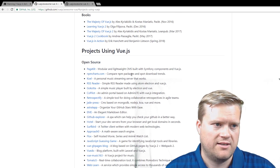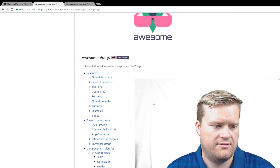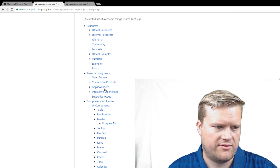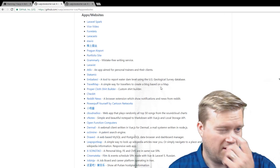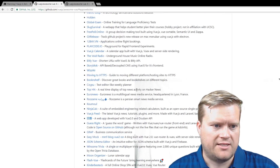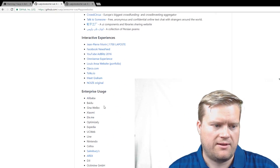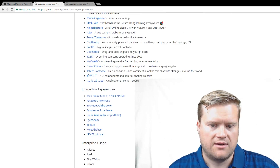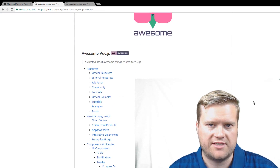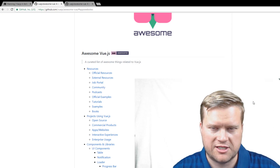There's also a list of companies using Vue.js on this same list. Under enterprise usage and apps/websites, you can find a list of companies along with where they use it. A lot of Chinese companies use it. So if you're ever in a conversation and someone says no one uses Vue.js, go to this GitHub and look it up — there's definitely a lot.